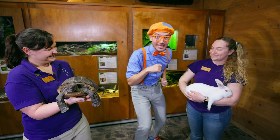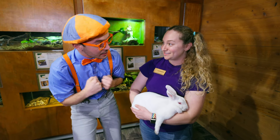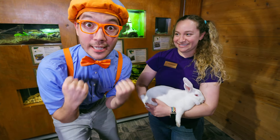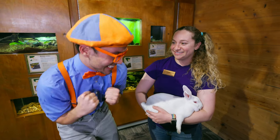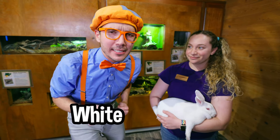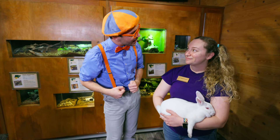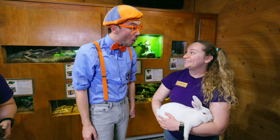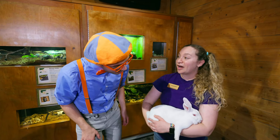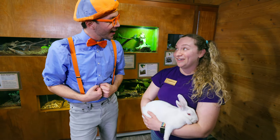And Hannah, who's this? This is Benji the bunny! Hello Benji — is it okay if I give Benji a pet? Absolutely. Benji is so soft and so fuzzy, and Benji is the color white. And Benji's eyes are the color red. Hannah, why are Benji's eyes red? His eyes are red because he's an albino bunny — that just means he doesn't have the color pigmentation in his eyes like we do, so instead we're seeing his blood vessels.